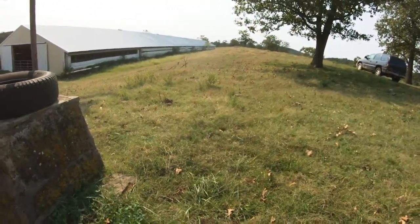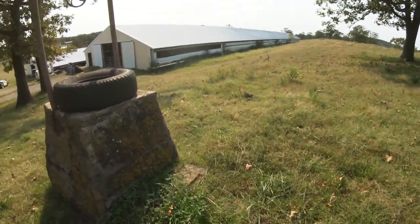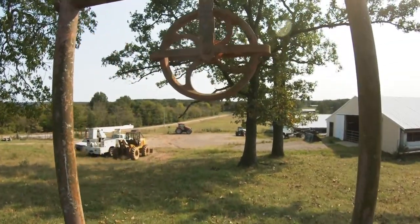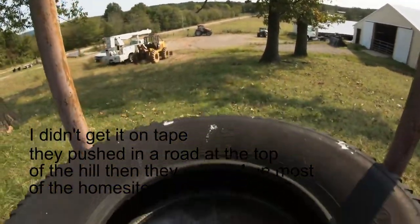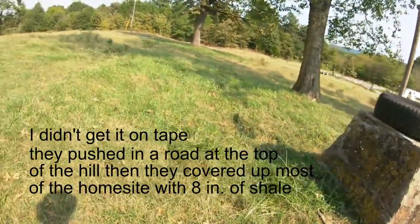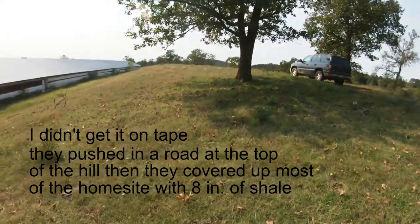What do you call this pulley? A butterfly pulley? Yeah, a butterfly pulley. Pretty good shape. We got it covered up. We're gonna see if we can dig some silver out of this place.